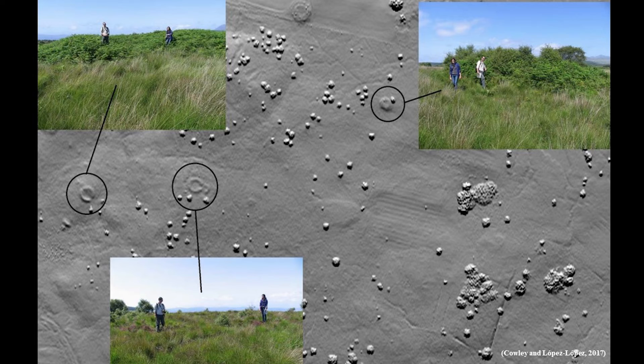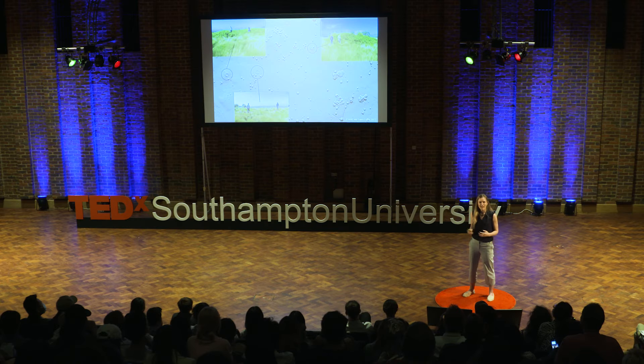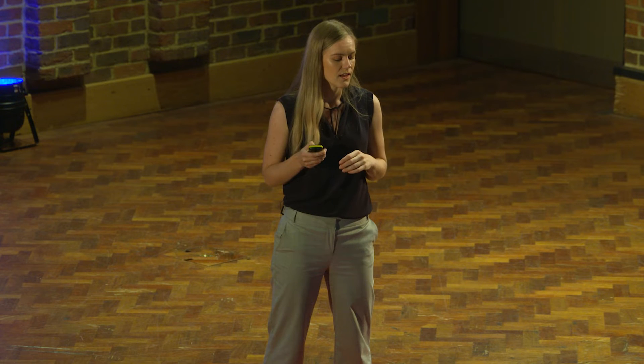During my PhD, I worked together with Historic Environment Scotland. Archaeologists there had been looking on the Isle of Arran for archaeological remains on LiDAR data and found hundreds of new sites using a manual approach. Here you can see some roundhouses from the prehistoric period — they are very visible on the LiDAR data. But in field verifications, it was really difficult to verify these because of all the vegetation.